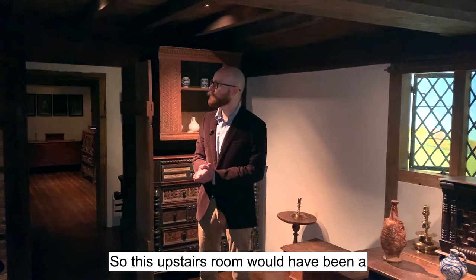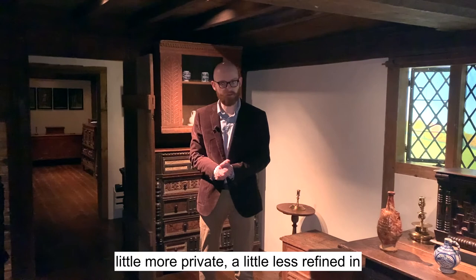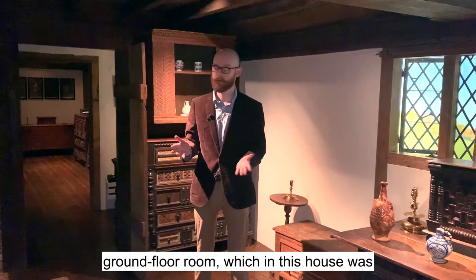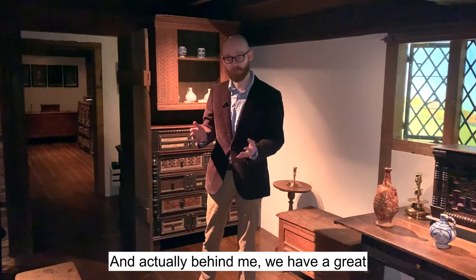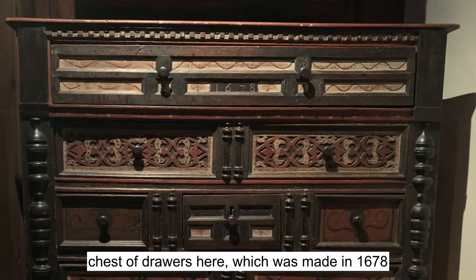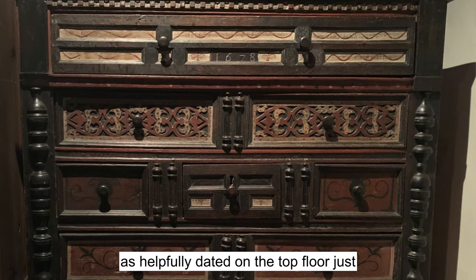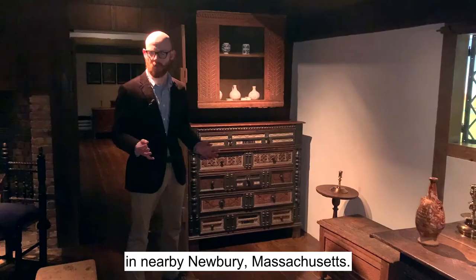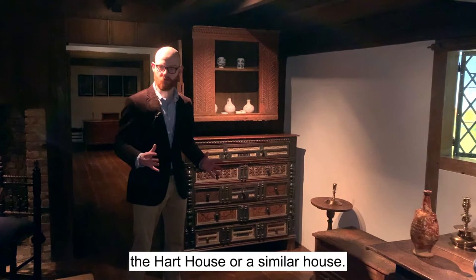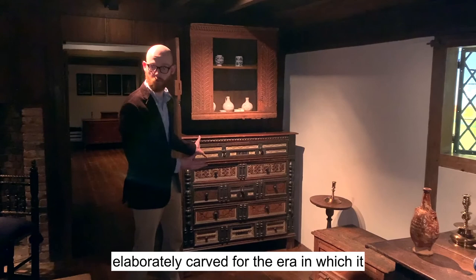This upstairs room would have been a little more private, a little less refined in its ornamentation, because of course you're going to put your nicest things where people are most likely to see them. In 1680, that's going to be your ground-floor room, which in this house was almost certainly called the hall. Behind me we have a great example of a type of furniture you might see in a relatively genteel house of this period — this beautiful chest of drawers, made in 1678, as helpfully dated on the top drawer, just about the same time this house was built. It was also made in Ipswich or perhaps nearby Newbury, Massachusetts. It's exuberant, painted, and really elaborately carved for the era — something you'd really want to show off.